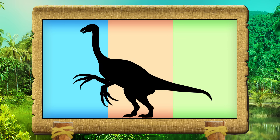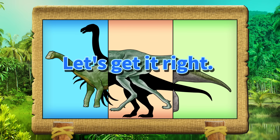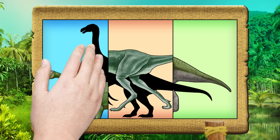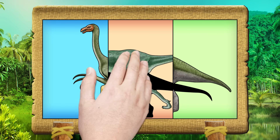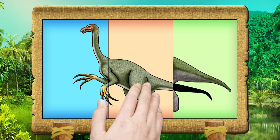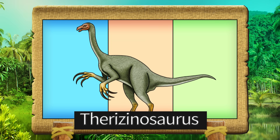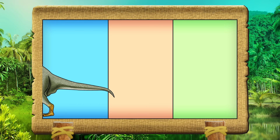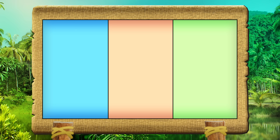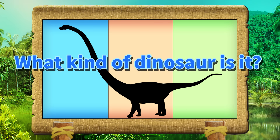What kind of dinosaur is it? Let's get it right! Tejinosaurus. Tejinosaurus. What kind of dinosaur is it?